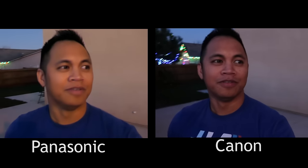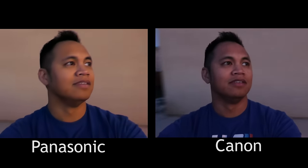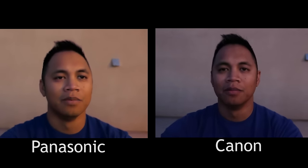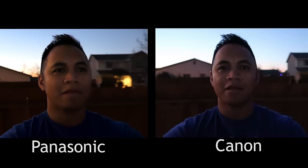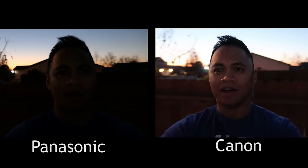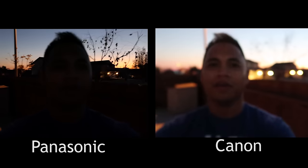Here I am back outside for my low light night test. The sun is going down, so all I have is this street lamp behind me and a little golden tinge of the setting sun. It's not completely dark, but pretty accurate for a low light test. There's a pretty big difference between the two cameras — the Canon seems a lot more vibrant and sensitive to low light. Right now on the Panasonic, I am almost completely gone. This is really surprising.